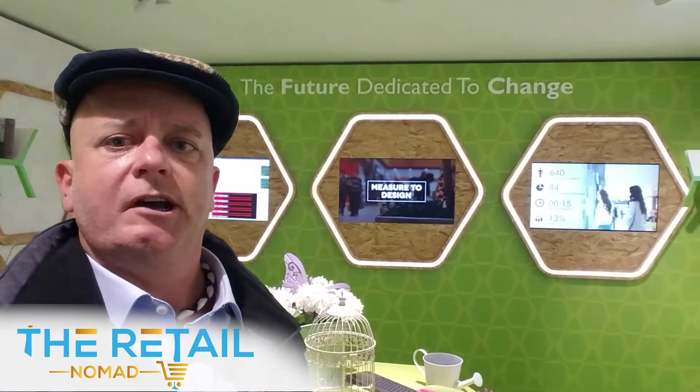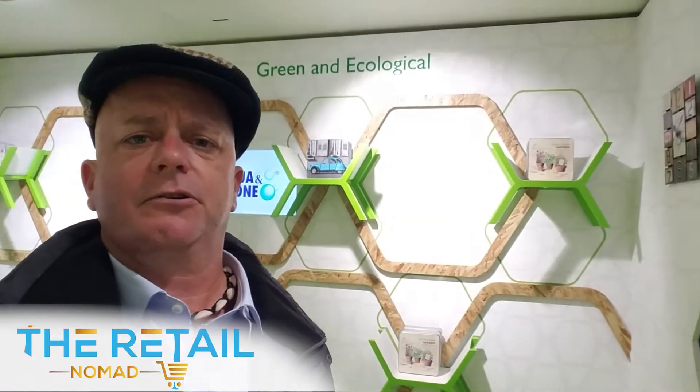We'll see the folks at EuroShop in Germany in February. And here we are — we've poked our head into the Grottini Lab, a little exhibit prototype store. If you look behind me, they tie in all the data, the analytics, the digital, all the customer data that we do not typically see — and they actually increase sales revenue for the brand and the retailer.